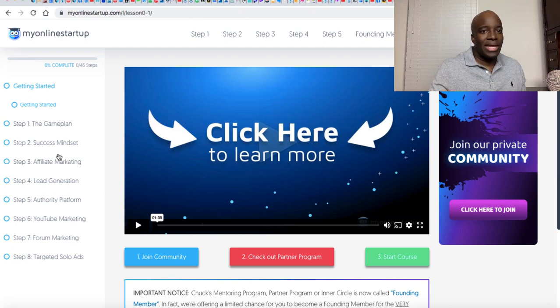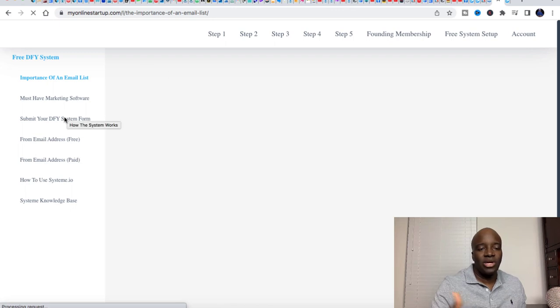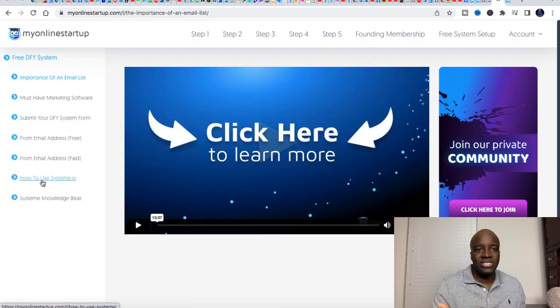My Online Startup is basically a free affiliate marketing education. It gives you a game plan, success mindsets, and talks about the basics of affiliate marketing — lead generation, authority platforms, blogging, YouTube marketing, forum marketing, solo ads. This is all information you need to know as an affiliate marketer. Not only that, but they'll give you a free funnel, which is kind of crazy. You log in, create an account, click on the free system, and they'll actually create a system for you and walk you through the steps.